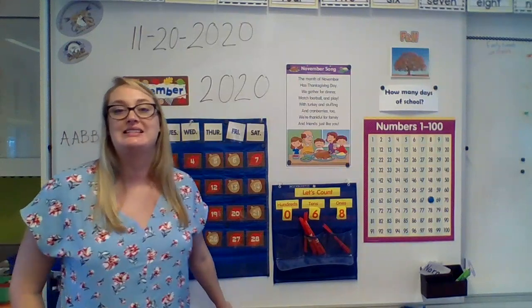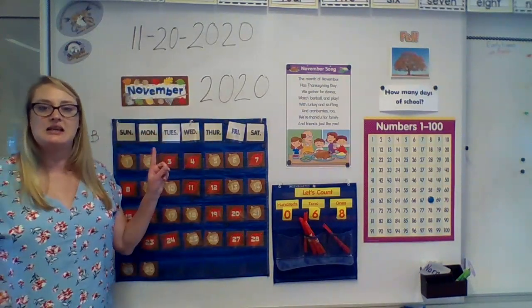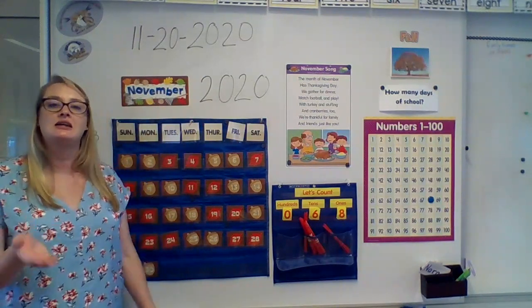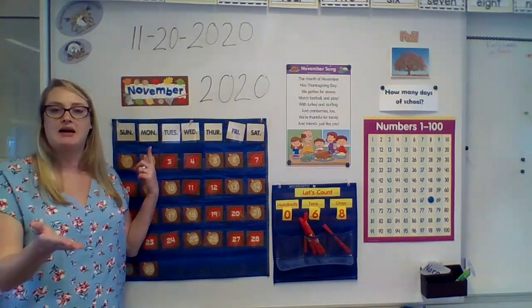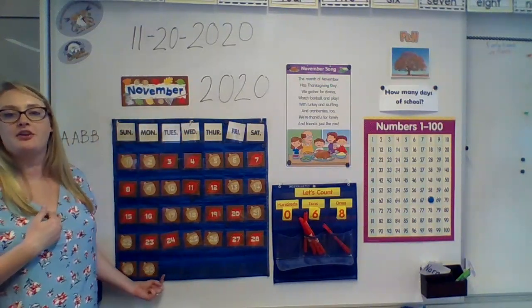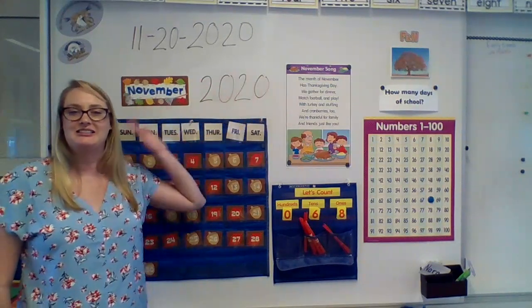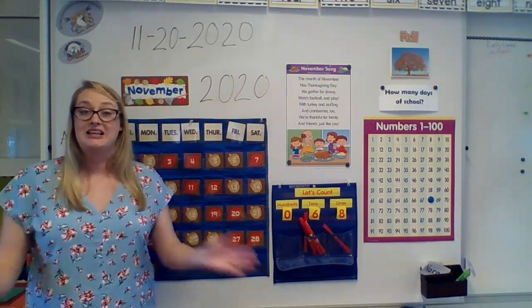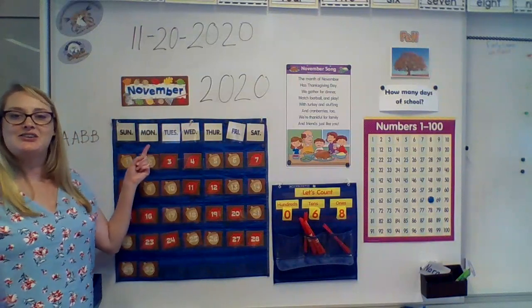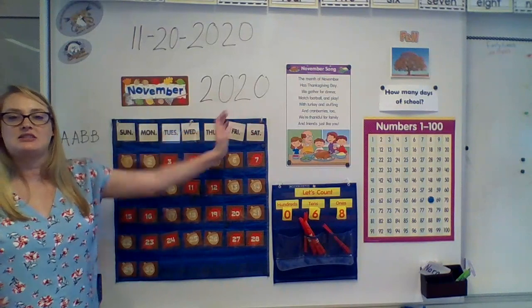Tomorrow will be December 1st — very exciting! So today is Monday, November 30th, 2020. Let's put it together and say it together: Today is Monday, November 30th, 2020.